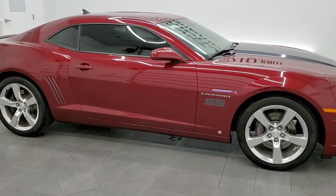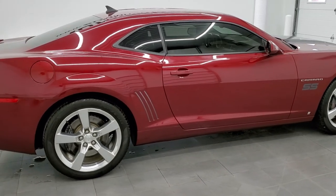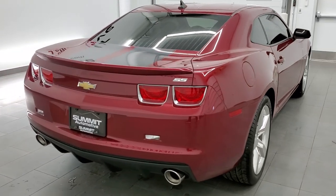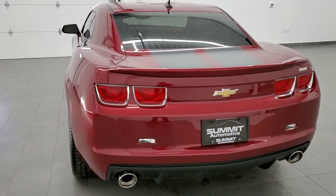This 2010 Chevy Camaro 2SS in red jewel tin coat is stock number 11639Z. We are here at Summit Automotive in Fond du Lac, Wisconsin, your new and used sports car headquarters and Camaro headquarters as well.